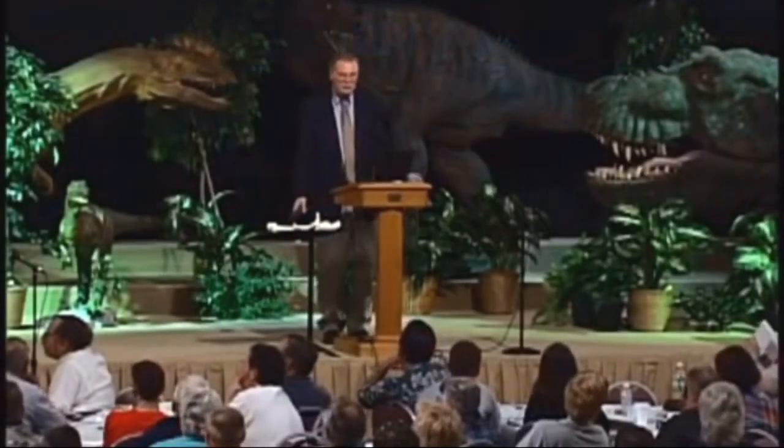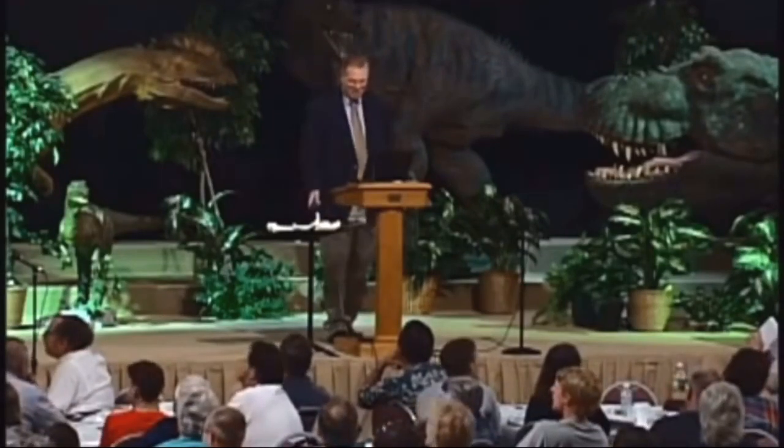This is what we call science. You can teach this in the public schools, but you can't criticize it — because if you do, that would be religious.